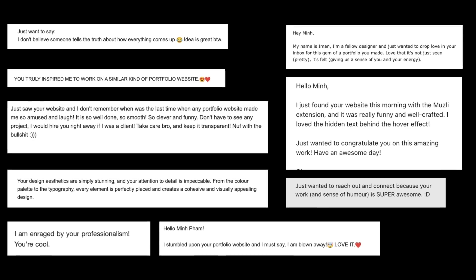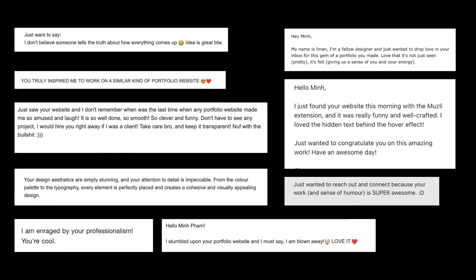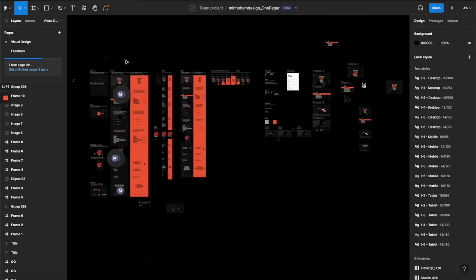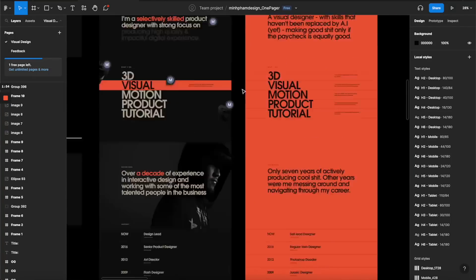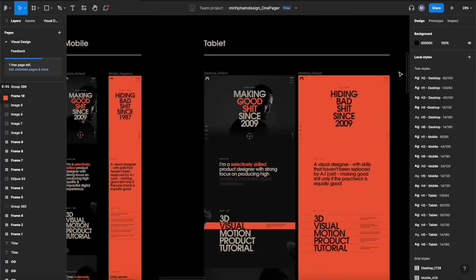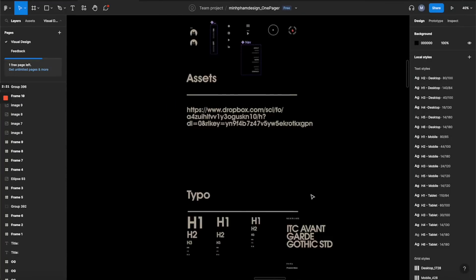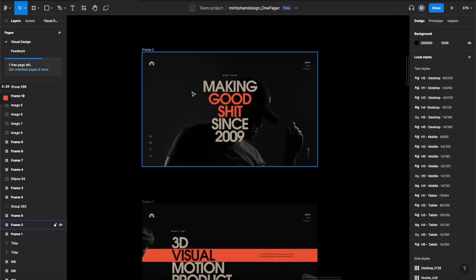People told me how they loved the idea and some were curious about how I made it, so that's why I'm making this video. I'll break down the whole process of making the site — from ideation to design to motion and implementation — and I'll also share some of my pain points during the making of this site and how to overcome them.